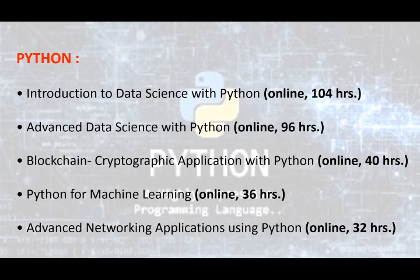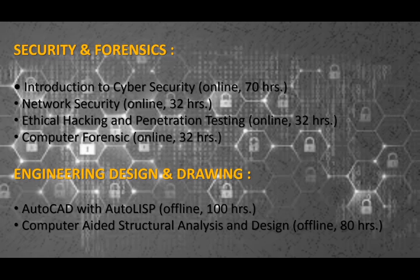Advanced Networking Applications using Python is also offered. Cybersecurity is the framework of technologies, processes and practices designed to protect networks, computers and data from damage and unauthorized access. Cybersecurity courses train professionals to spot vulnerabilities, fend off attacks and respond to emergencies. Digital Forensics is a branch of forensic science encompassing the recovery and investigation of material found in digital devices, often in relation to cybercrime. The offered courses are: Introduction to Cybersecurity, Network Security, Ethical Hacking and Digital Forensics.